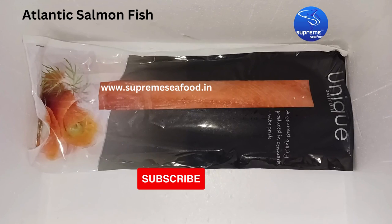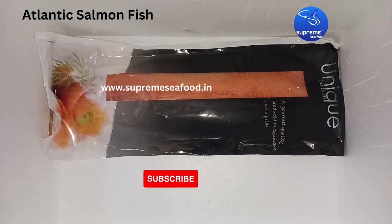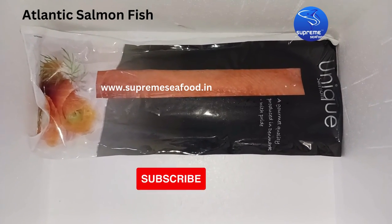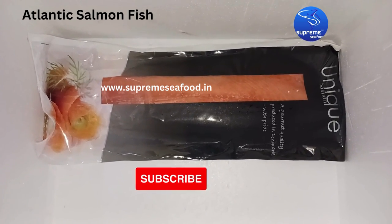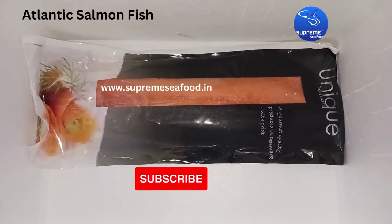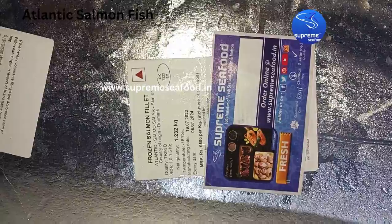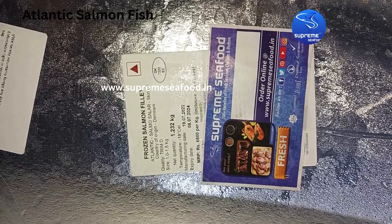Other oil fishes rich in omega-3 are mackerel, anchovies, sardines, and herring, which is also called hilsa in India. Norway is the biggest producer of salmon fish, accounting for more than 50% of world salmon production. On this label, you can see the country of origin as Denmark, along with the net weight and expiry date as well.